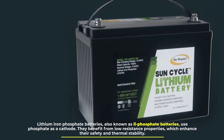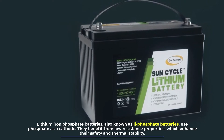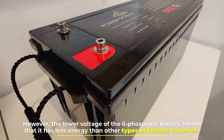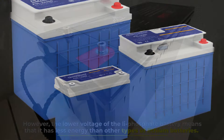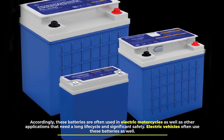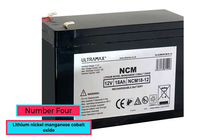Number three: lithium iron phosphate. Lithium iron phosphate batteries, also known as LFP batteries, use phosphate as a cathode. They benefit from low resistance properties which enhance their safety and thermal stability. However, the lower voltage of the LFP battery means it has less energy than other lithium battery types. Accordingly, these batteries are often used in electric motorcycles and other applications that need a long life cycle and significant safety. Electric vehicles often use these batteries as well.